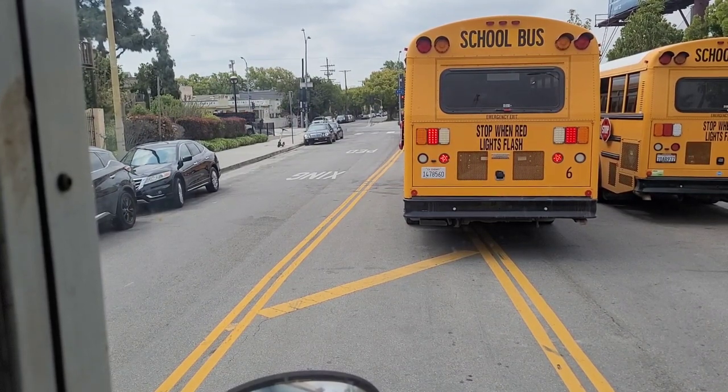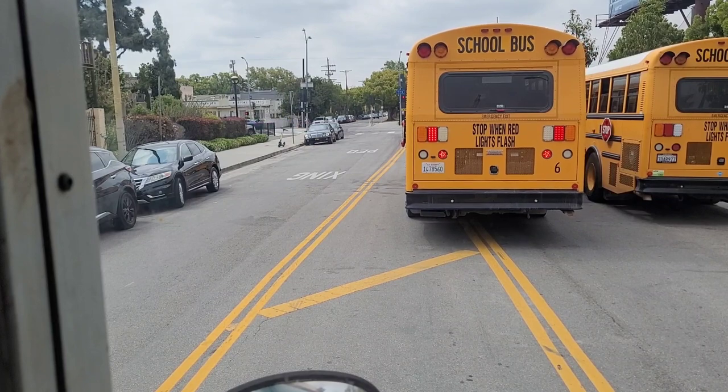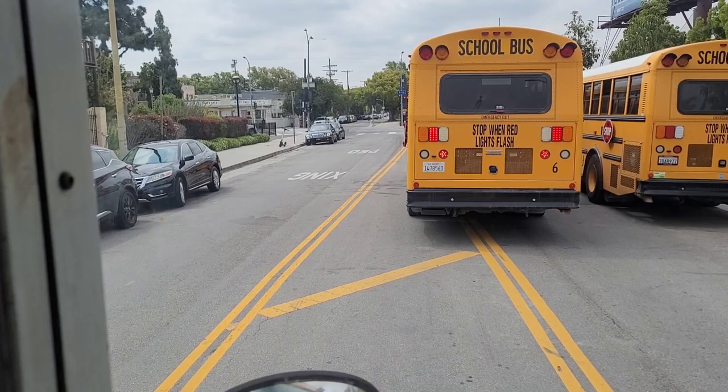Parking at Exposition Park is $15 for buses. Some people don't want to pay for parking, so drivers have to fend for themselves and find a place to park on campus or near campus, but not in the main parking lot.